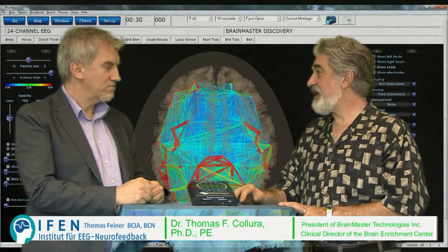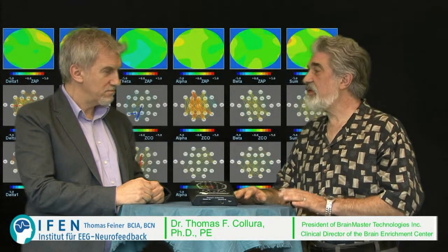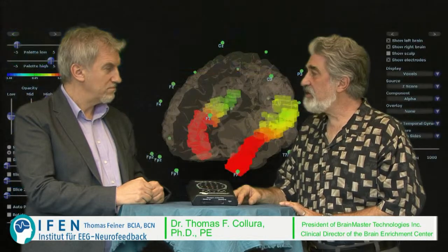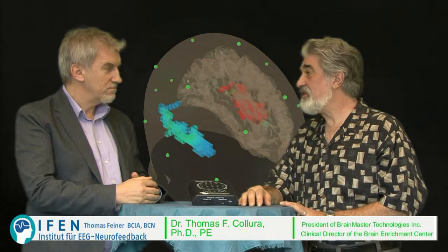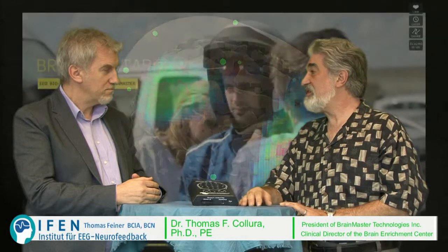Traditionally, these analyses are time consuming and relatively expensive. So our view was to integrate the two and create a seamless integration between QEEG and neurofeedback. The natural way to do that was to incorporate the database in the neurofeedback system. And again, we were the first to do that. Now we're among the first to produce a live imaging system based on S Loretta live Z-scores for neural imaging.